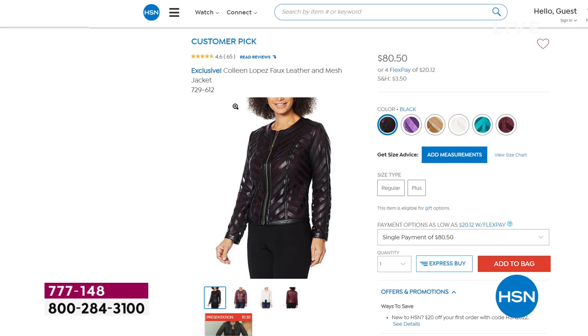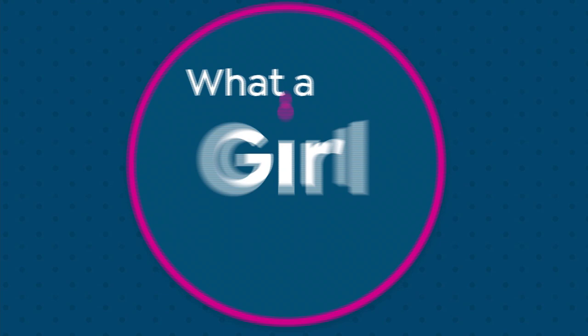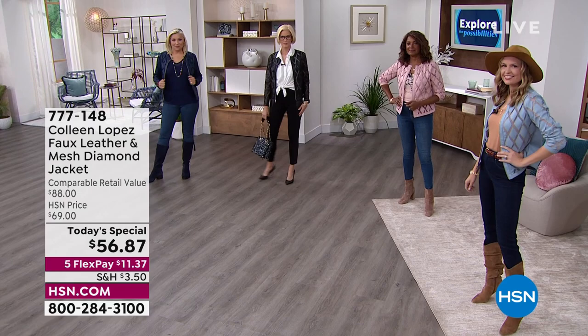We normally sell these jackets for around $80. My most popular jacket on HSN.com is a huge customer pick with almost perfect reviews across the board, and that jacket is $80. But today's special — I hope you're able to get at least one because it is irresistible at $56.87. Just $11.37 on your credit card gets it home.